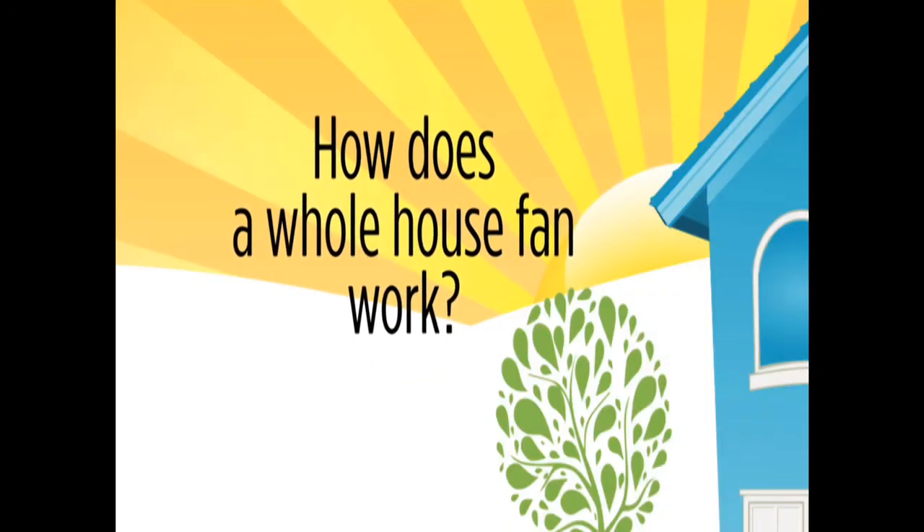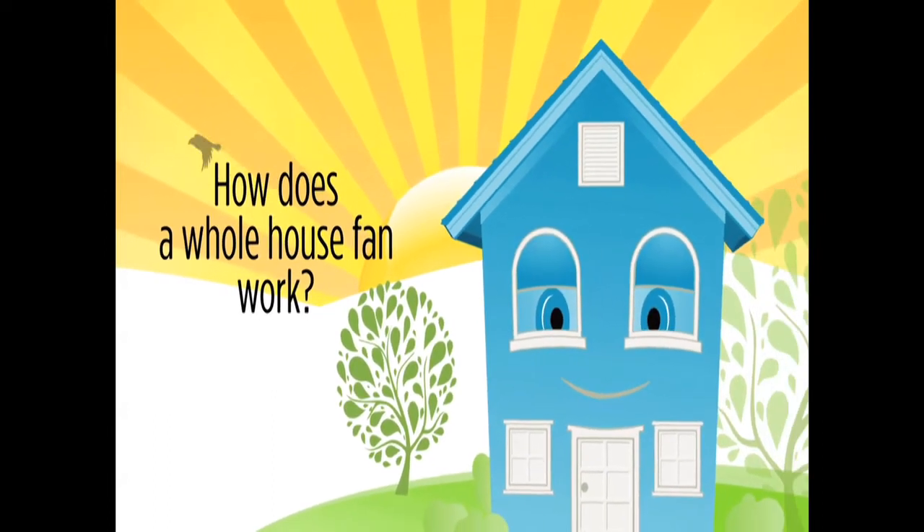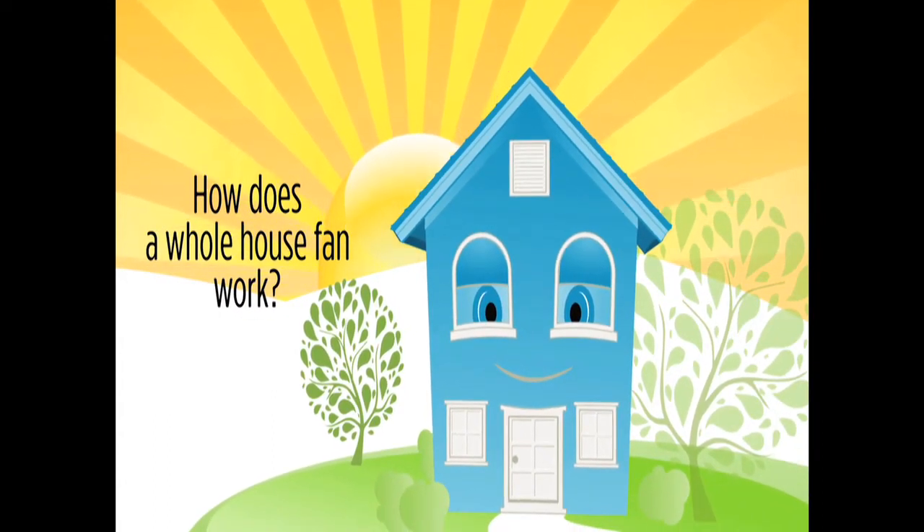So you've heard that a whole house fan can cool your home. But how exactly does it work? It's a pretty simple concept with dramatic results.